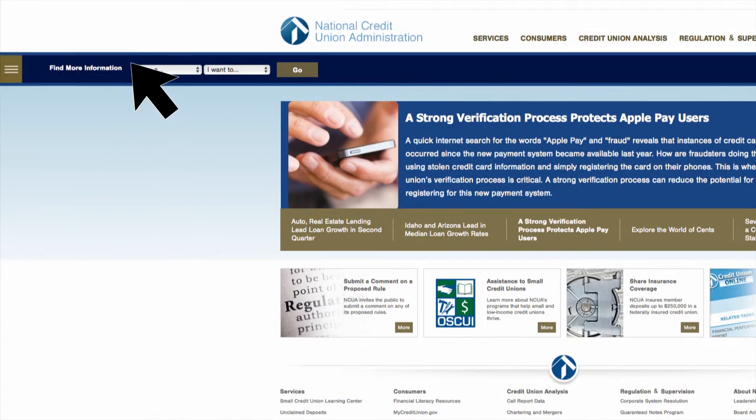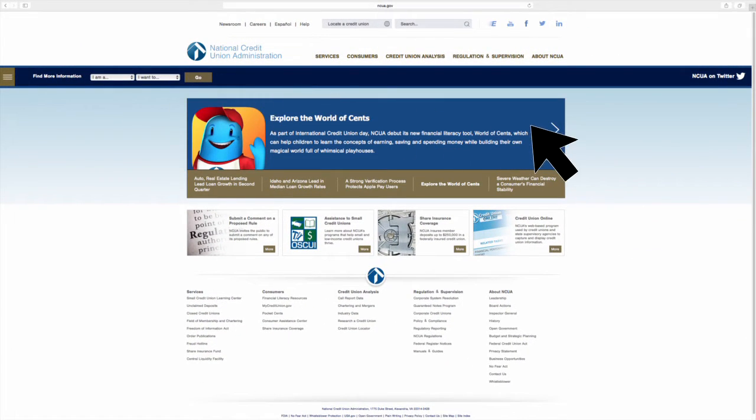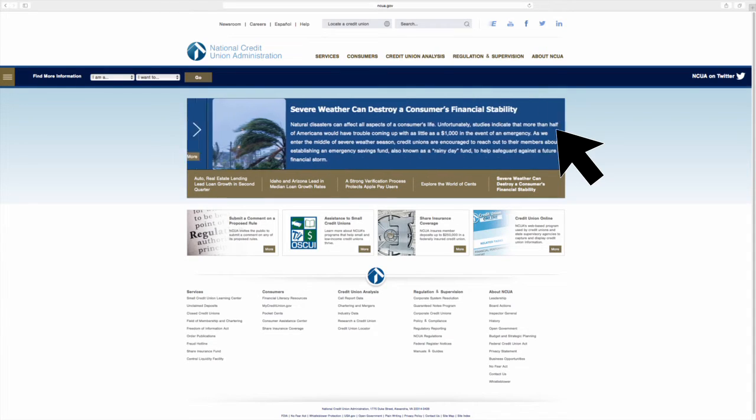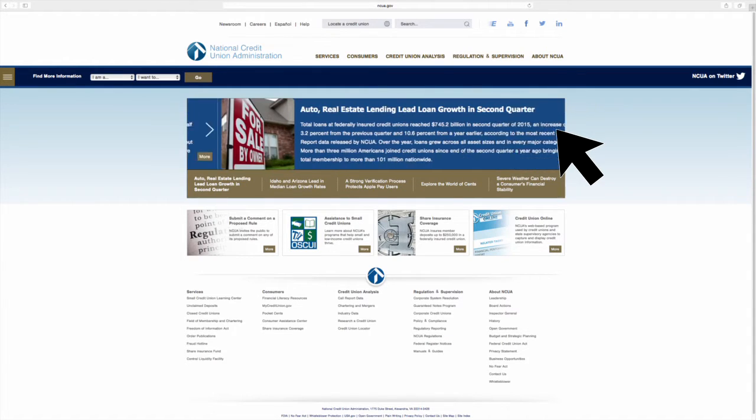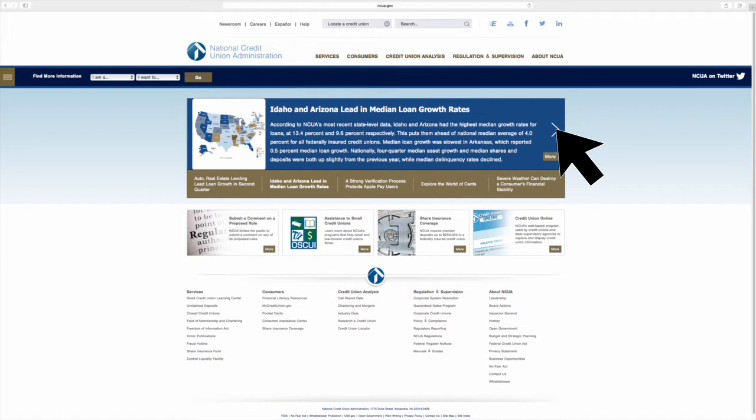Pretty simple, right? Let's continue to explore the other features found on the homepage. The site's new homepage is designed to keep clutter to a minimum while prominently showcasing the latest information relevant to credit unions.